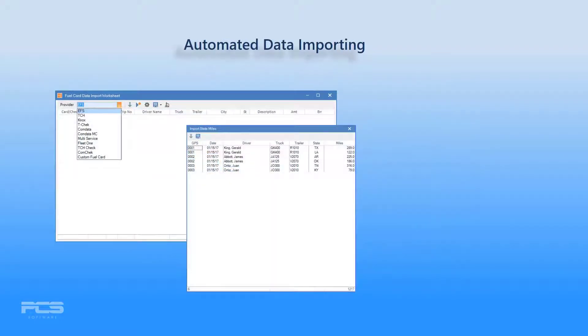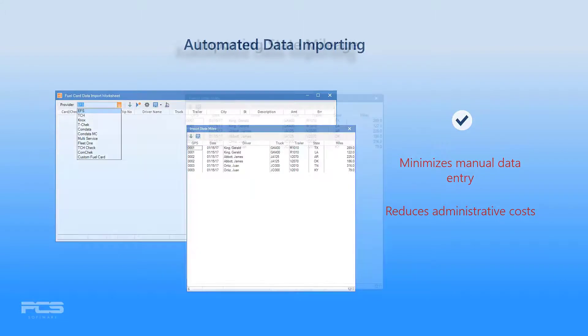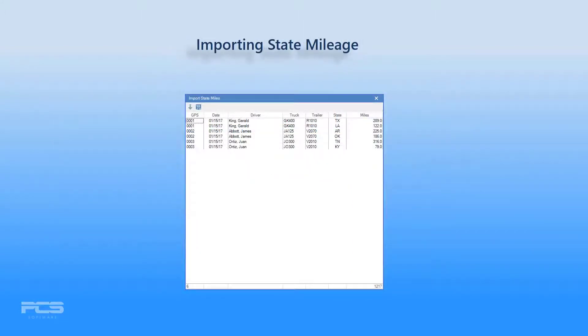Our signature automated data importing feature minimizes manual data entry while reducing administrative costs. The Express TMS state mileage import feature is designed for companies utilizing either Omnitracks or PeopleNet onboard GPS tracking systems that can report per-truck state mileages.